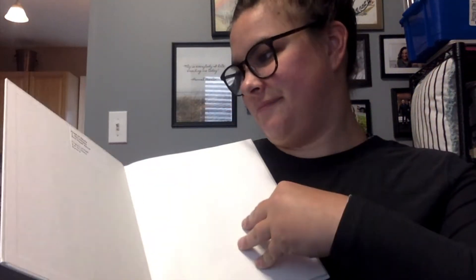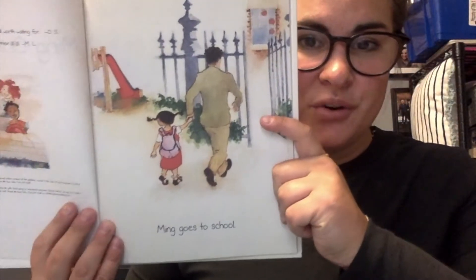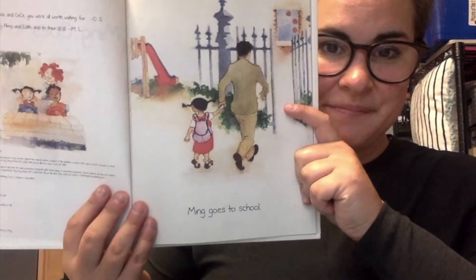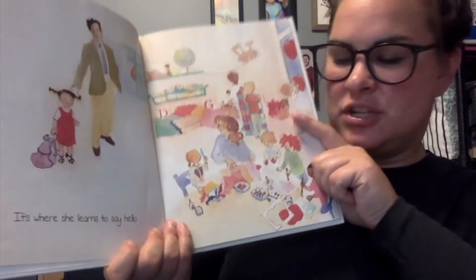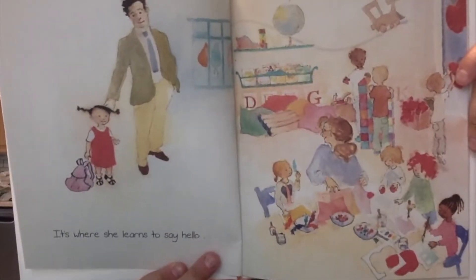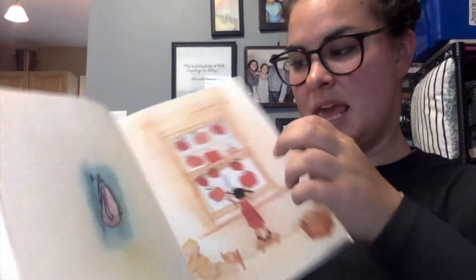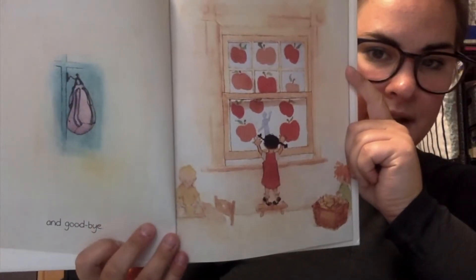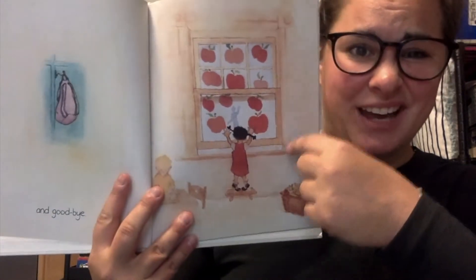Let's read about Ming. Ming goes to school. It's where she learns to say hello. And goodbye. Who is she saying bye to? That's right, her daddy.